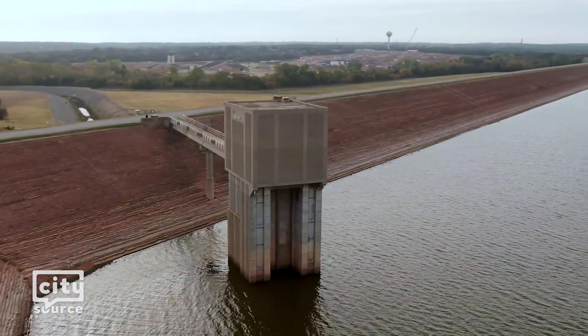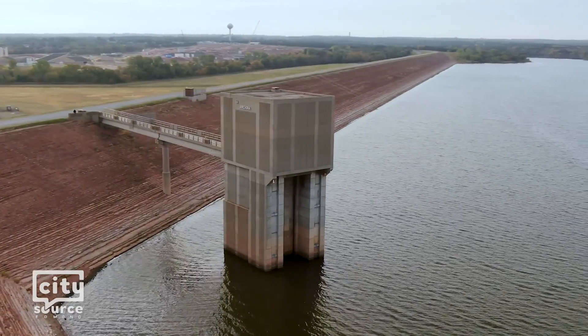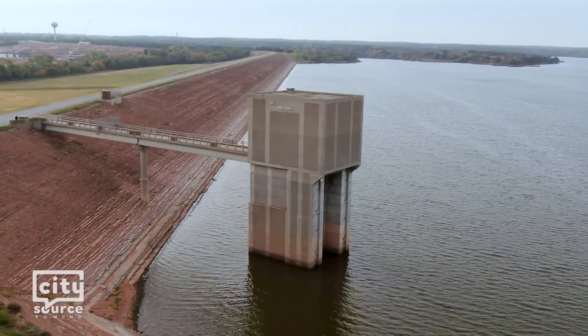The current intake structure on the east side of Arcadia Lake can only collect 12 million gallons of water each day. It cannot meet the demand of Edmond's new plant, but it will be used as a backup once the new intake structure is operational.